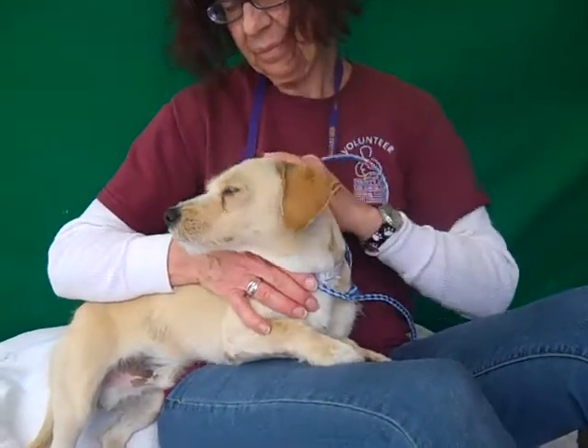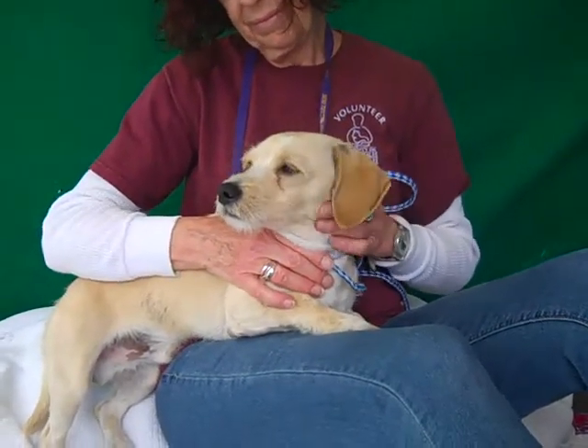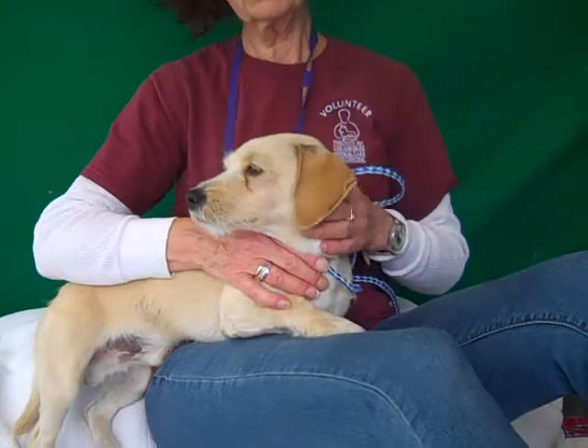He's good with other dogs — he has some kennel mates. As a puppy he'll need some puppy training: basic obedience, leash skills, all of that good stuff. But he will be good to go.